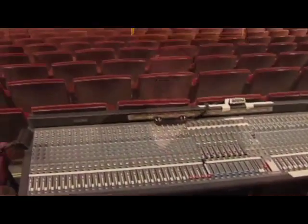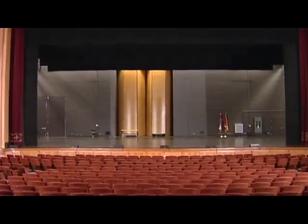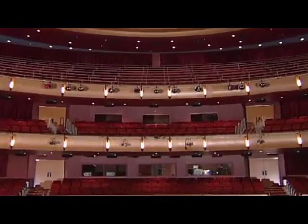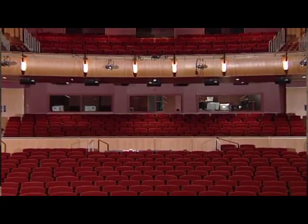One of the most important things is that the front of house audio engineer sits in the middle of the auditorium, preferably about two thirds of the way back. This allows the audio engineer to hear exactly what the audience hears so he or she can make adjustments.